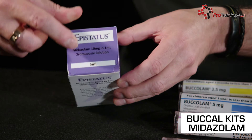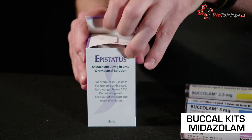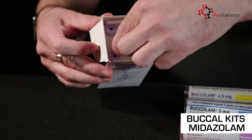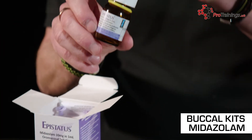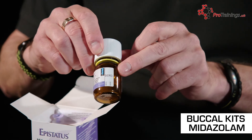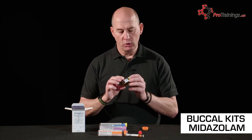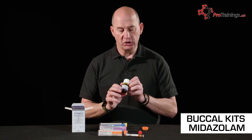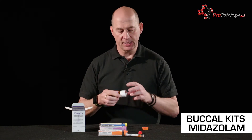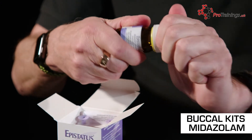Buccal midazolam also comes in a liquid form. This is used when drawing up a set dose for a patient — for example, in a healthcare setting where the patient has a set dose and you don't use the preset syringes. We have a bottle with a date stamp and the concentration of the drug. Again, check, double check, and get somebody to cross-check if possible. The bottle has a safety lid to prevent tampering.